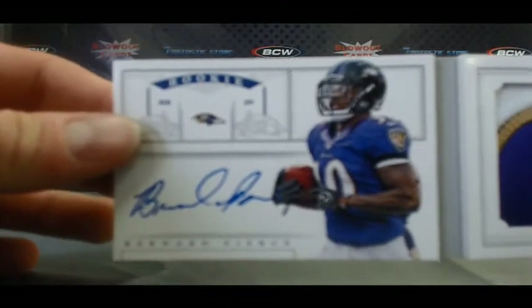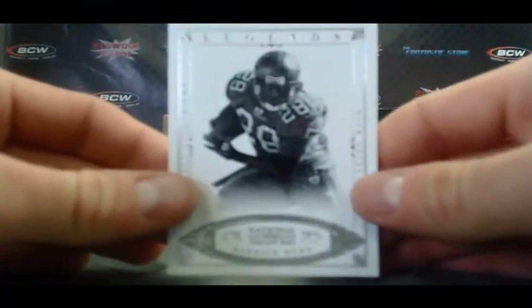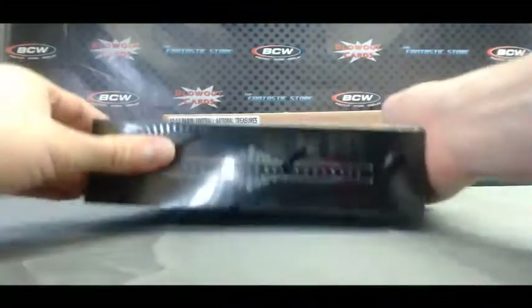Great Ravens hit right there. And for the Bucs, we've got a Warrick Dunn Legends Base, and that one is 53 of 99. Alright, box number 2 from Case 2.